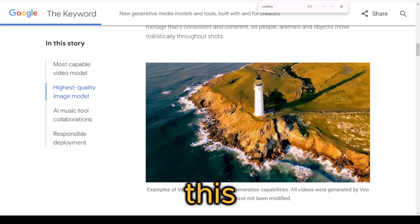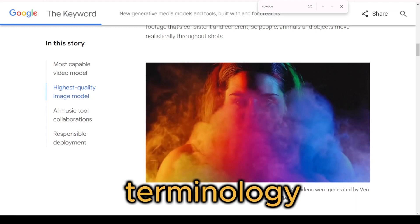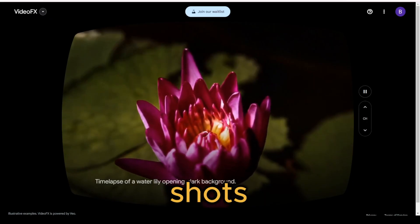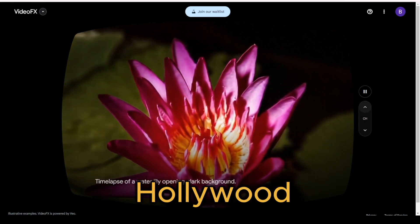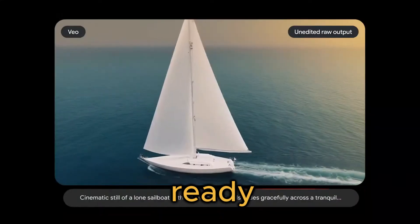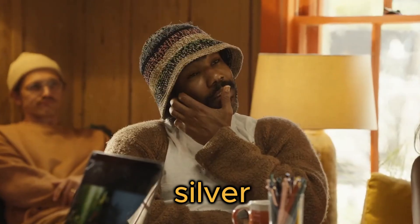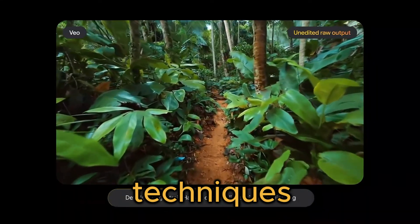And get this — Veo is fluent in cinematic terminology, understanding concepts like time-lapse, aerial shots, and dolly zooms. It's like having a Hollywood director in your pocket, ready to bring your wildest ideas to life on the silver screen with professional-grade techniques.